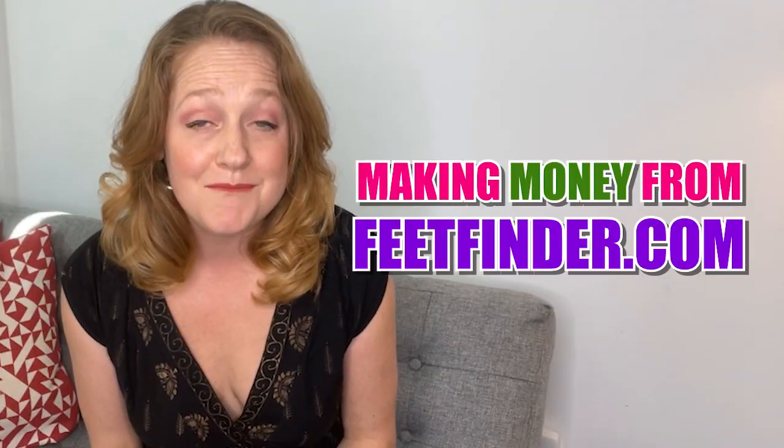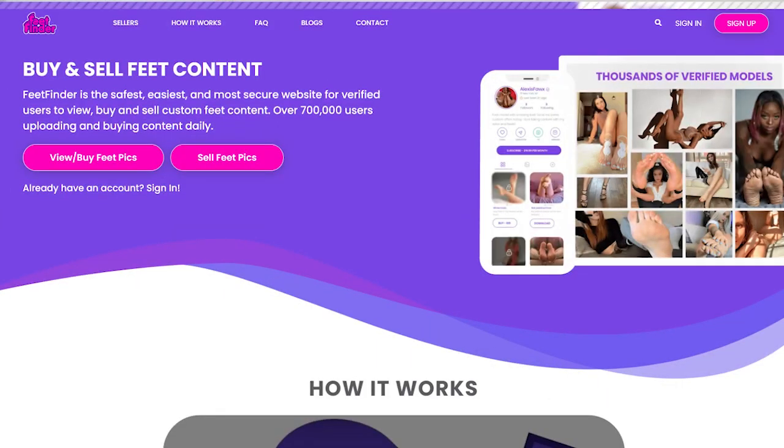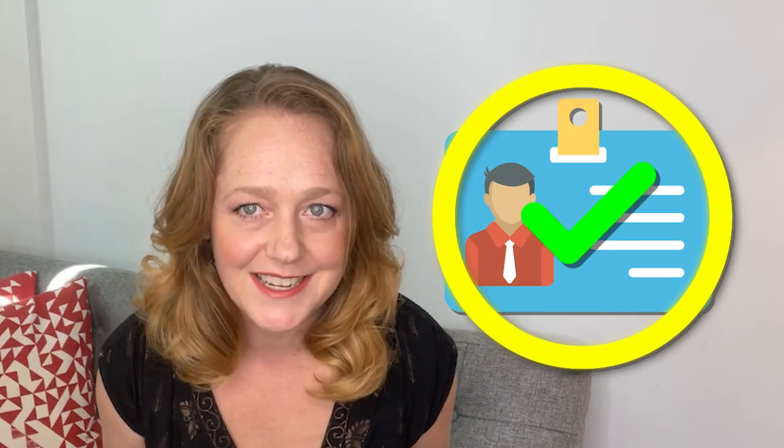Welcome back FeetFinder fans, thanks for being here. Today we're going to dive into some relevant information about making money from FeetFinder.com. If you're ready to sign up, visit our website right now. To get started on FeetFinder you need to be at least 18 years of age or older, and you will have to identify yourself and verify your identity.